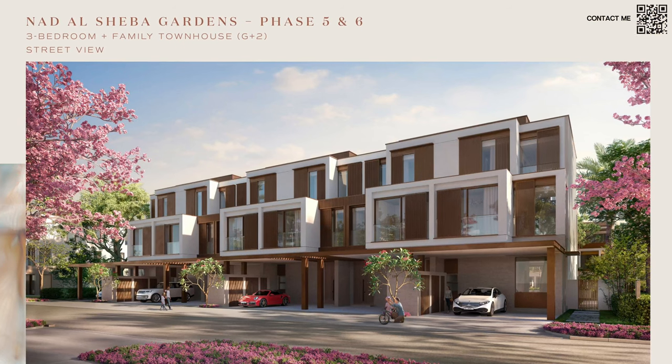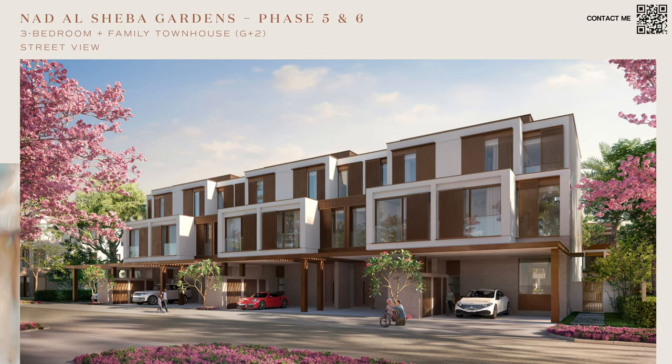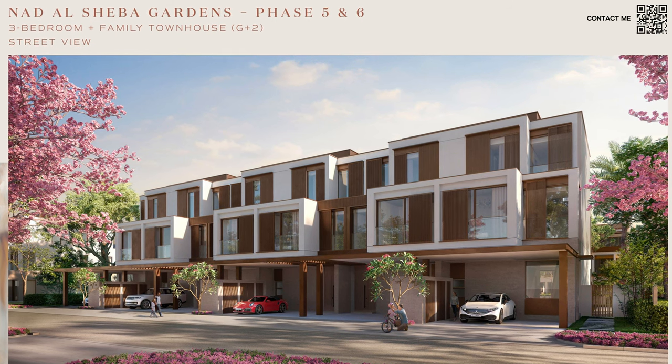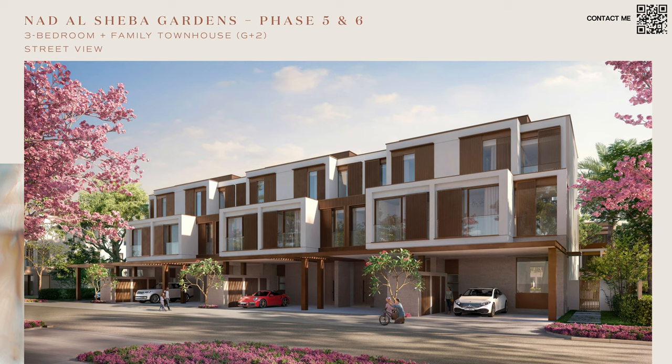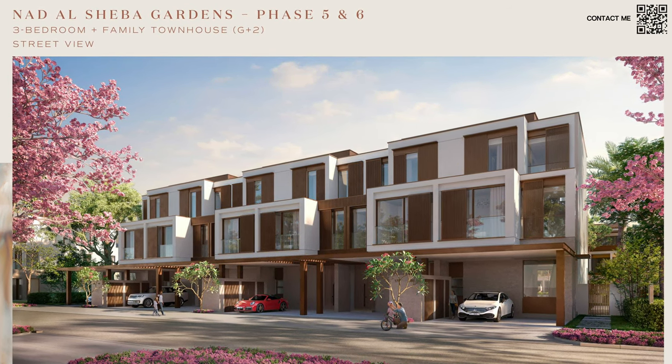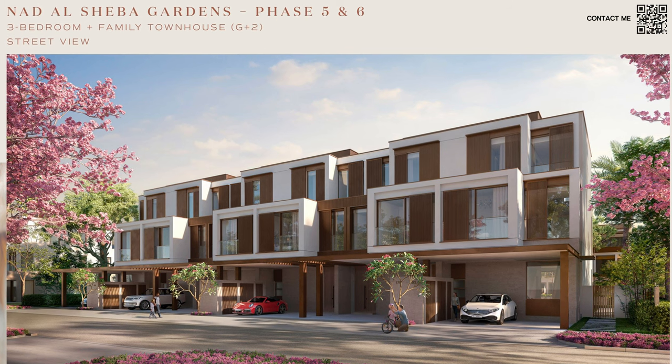Over here we can see the three bedroom G plus two units. The four, five, six and seven bedroom villas will look more or less the same. If you have any questions about any specific villa, feel free to reach out — we can go over the floor plans and unit locations in more detail. The townhouses currently shown have larger plots for corner units and slightly smaller plots for middle units, with a very nice contemporary design.